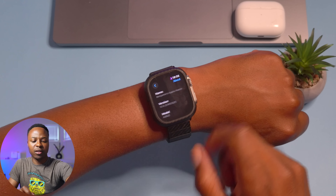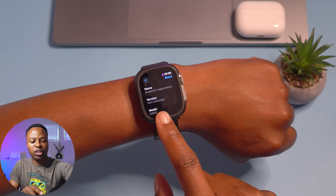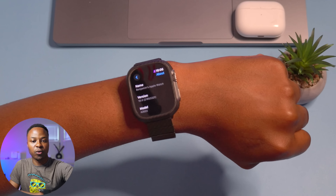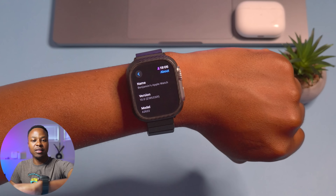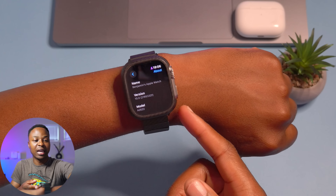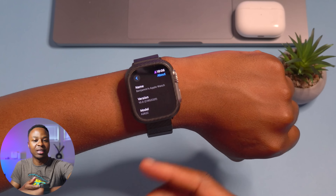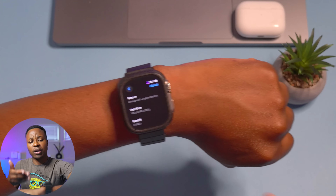Going into Settings and About, you can see the new build number: 21R5332f. This build number ends with an F, and in terms of stability it shows we took three steps in the positive direction, because the previous build ended with an I. That's a good thing, although it's not yet stable enough for me to recommend updating to it as of yet.